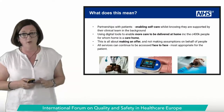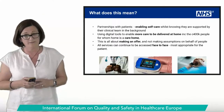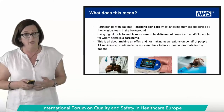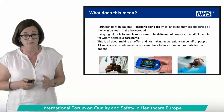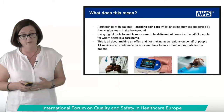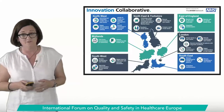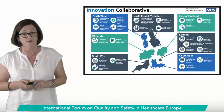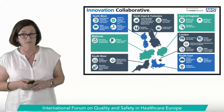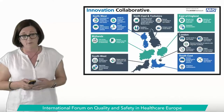Alongside the COVID-specific work, teams have been working on technology-enabled remote monitoring more generally, with a last count of 78,000 patients supported in this way. This is all about partnerships with patients to enable them to self-care, knowing they're supported by clinical teams in the background. It's about using digital tools to enable care to be delivered safely in the patient's home.